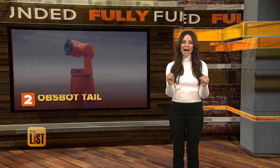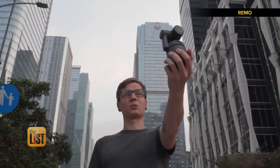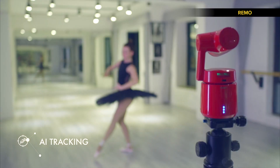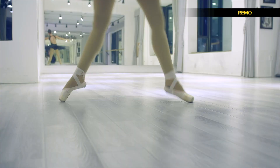At number two, Obzbot Tail — a 4K video camera that athletes, performers, and live streamers may love because it keeps you in frame when you're on the move. Its unique and powerful AI tracking technology moves the camera head automatically to track your movement.